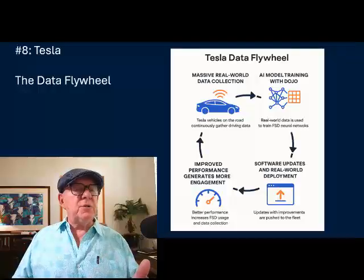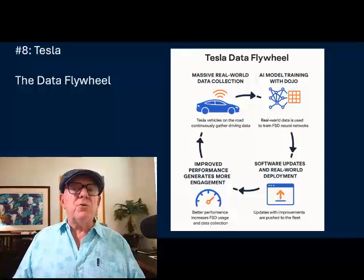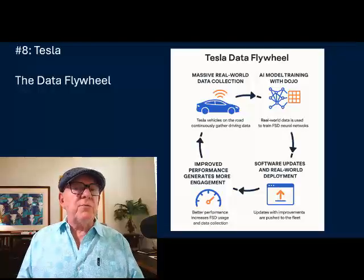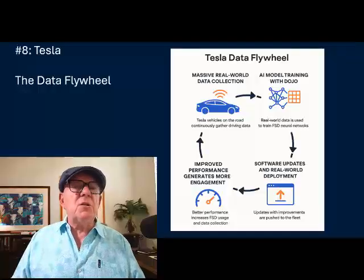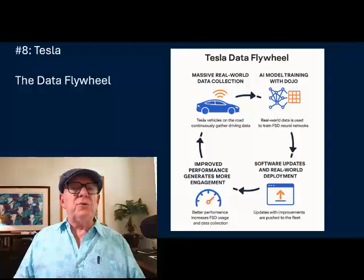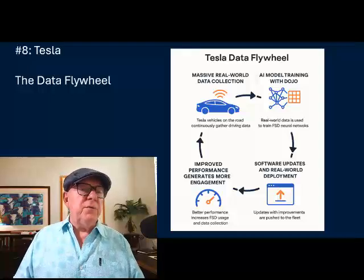Their AI model training at scale allows them to use this vast data set to continuously train and refine Tesla's neural networks, improving perception, prediction, and control — critical components for full self-driving and eventually humanoid robot decision making. They also have continuous over-the-air updates, pushing software back to their fleet so that as the AI model improves, the cars get smarter, without waiting for a new vehicle release.